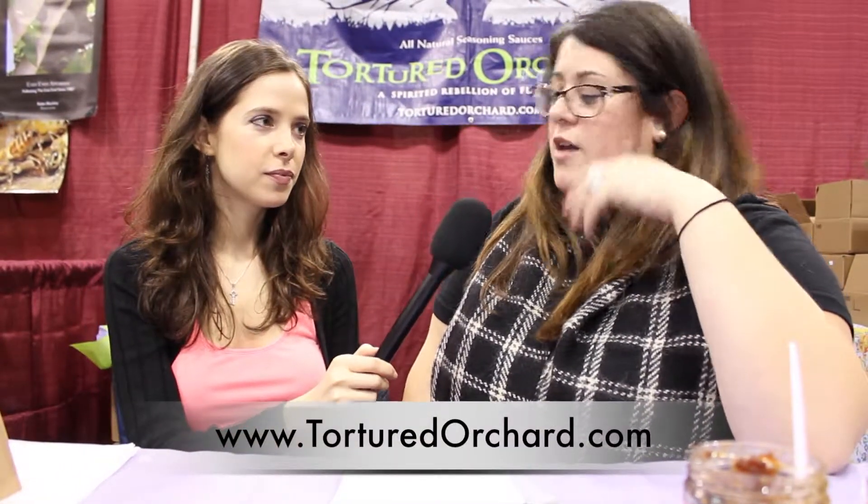The website is TorturedOrchard.com and we ship anywhere in the United States with an order of four jars, mix and match.